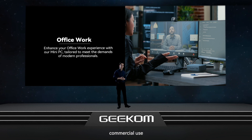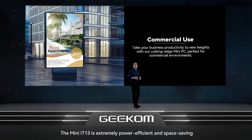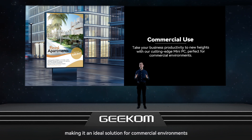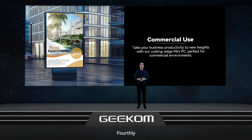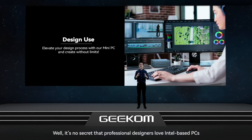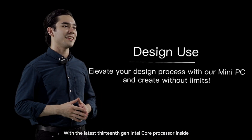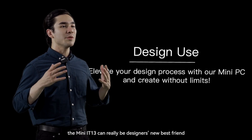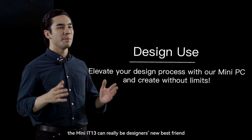For commercial use, the Mini IT13 is extremely power efficient and space saving, making it an ideal solution for commercial environments. For design use, it's no secret that professional designers love Intel-based PCs. With the latest 13th gen Intel Core processor inside, the Mini IT13 can really be the designer's new best friend.